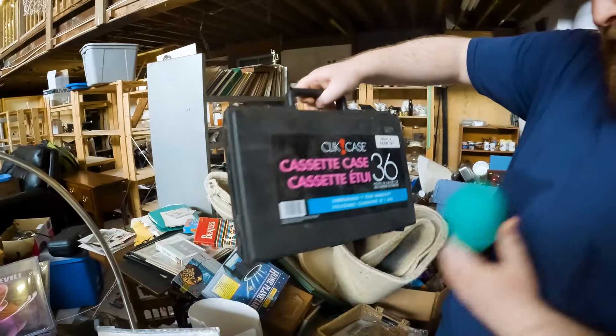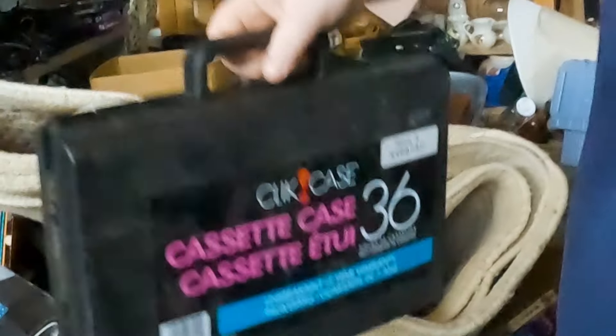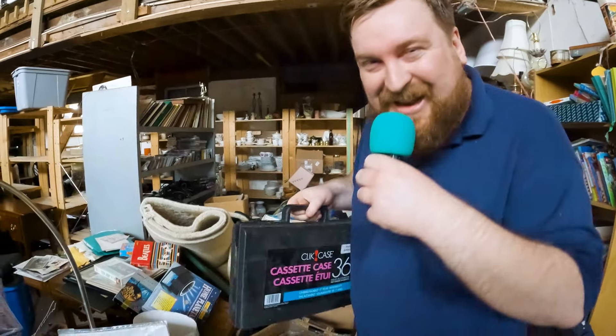Click case, cassette case. Unbreakable, it says. We'll see about that.